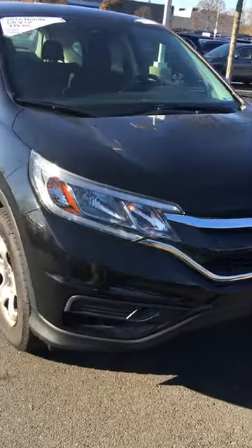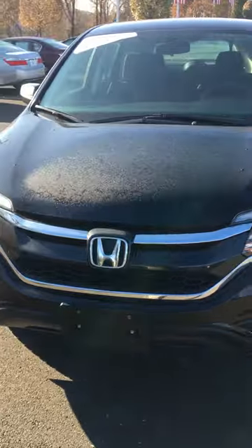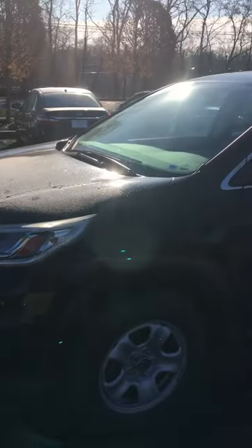This is a certified car. That means it goes through a 182-point inspection in the shop. All the maintenance is brought up to date for the mileage. You get an extended warranty of one year, 12,000 miles full coverage, and seven year, 100,000 mile powertrain coverage from the original registration date.